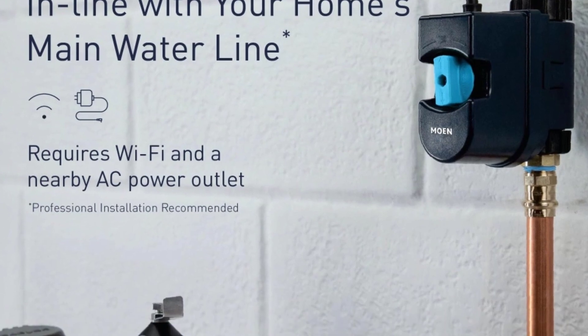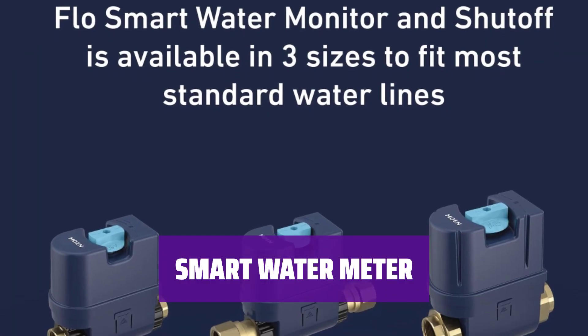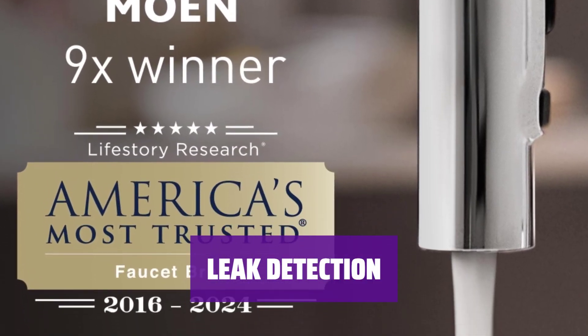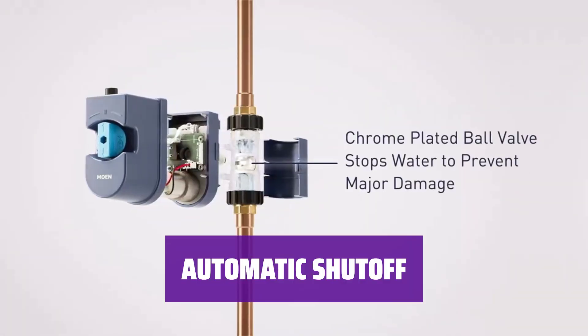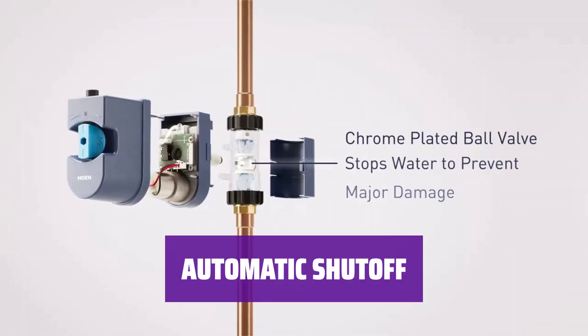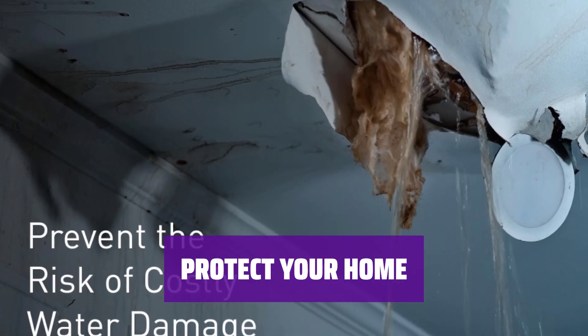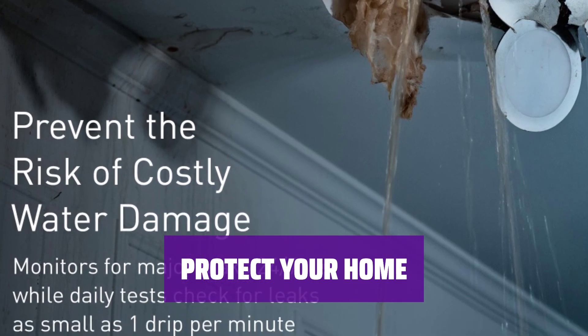It helps you monitor water usage, test for leaks, and automatically shut off water to prevent damage. Flow tracks your water consumption and alerts you to any abnormalities in your system. It tests your plumbing for leaks and notifies you if there's a potential issue, and can automatically turn off your water supply to prevent costly water damage, giving you peace of mind that your home is safeguarded against water disasters.